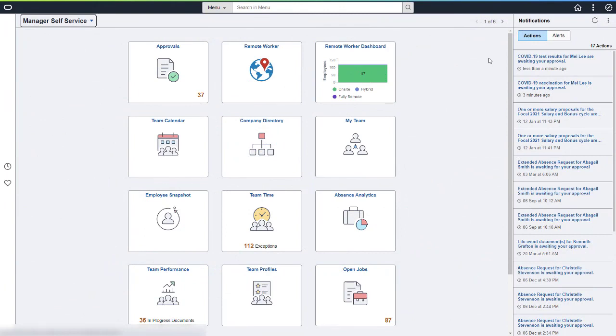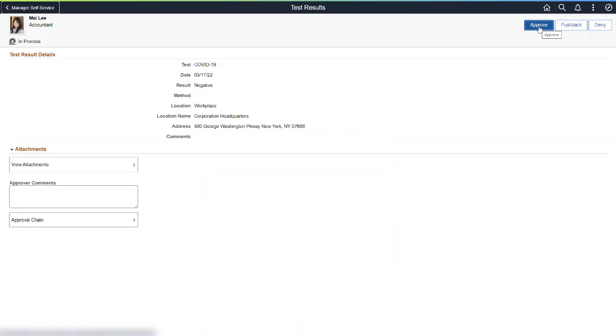After employees submit vaccination or test result information, the information is routed to the Health and Safety Administrator for review and approval. The administrator uses the View Attachments button to verify an employee's vaccination card or test result. If the information looks correct, they approve it. Alternately, they can select Deny to cancel the transaction or Push Back if the employee needs to correct some data — for example, if the employee loaded last week's COVID-19 test results instead of this week's.